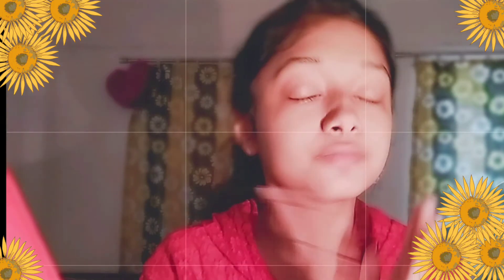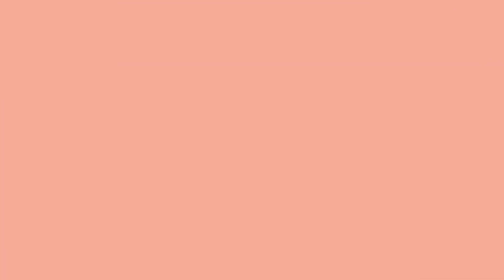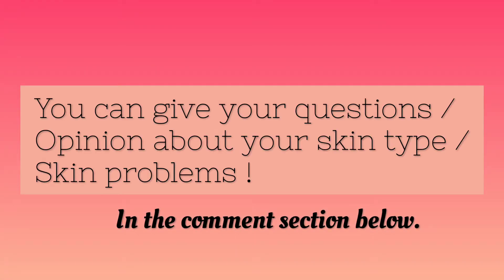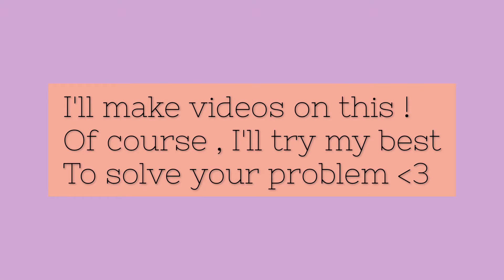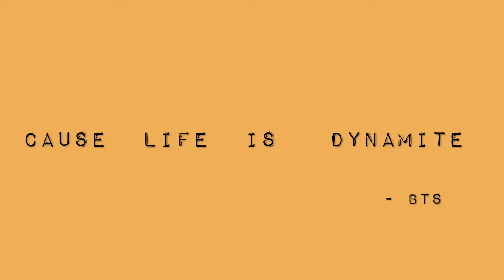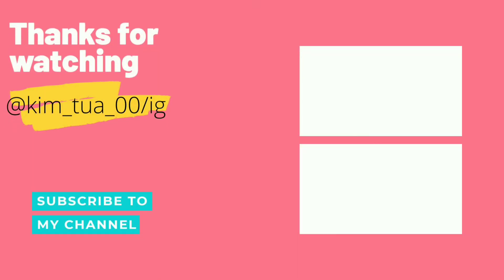So that is it for today, guys. I hope this video is useful for you. If you want more videos like this, please subscribe to my channel. I'm trying to work hard on my YouTube channel, so please like my video, subscribe, and share with your friends if you'd like. Thank you so much for watching — see you in my next video, bye bye!